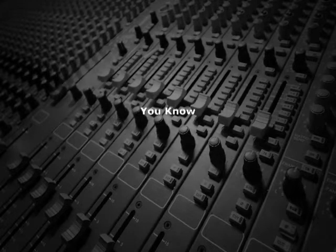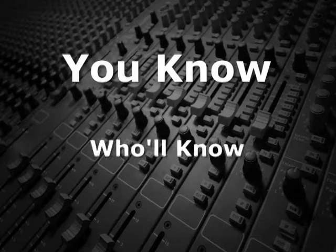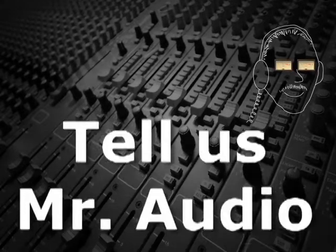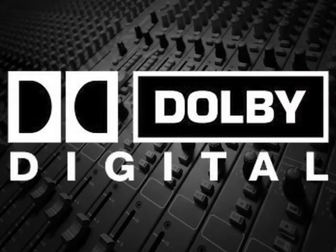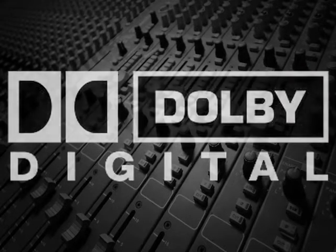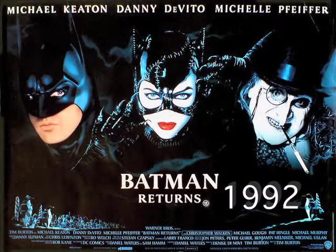Does anyone know what film had the first surround soundtrack? Tell us, Mr. Audio. The first film with the current Dolby Digital 5.1 surround soundtrack was Batman Returns in 1992.